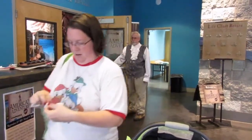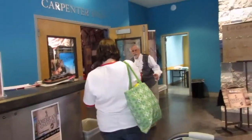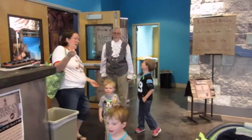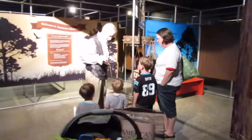We are in Hickory, North Carolina at the Catawba County Science Center. They're setting the scene as 1607 in Jamestown, Virginia. Let's go check it out - we're getting a life chart here.